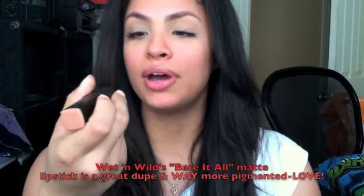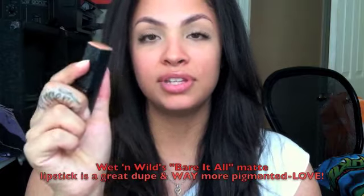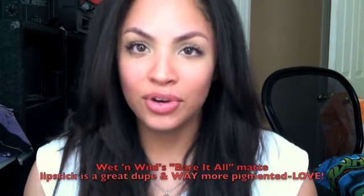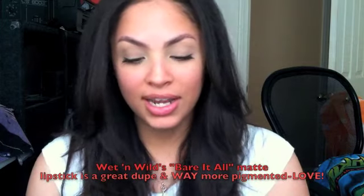And you guys have seen this one — it's made an appearance in another video. It's a soft nude shade and it's really popular. I read a few reviews before I got it, and I love it. It was my first time wearing a nude and I'm so happy I tried it. It's really beautiful. I love the formula and everything about it.